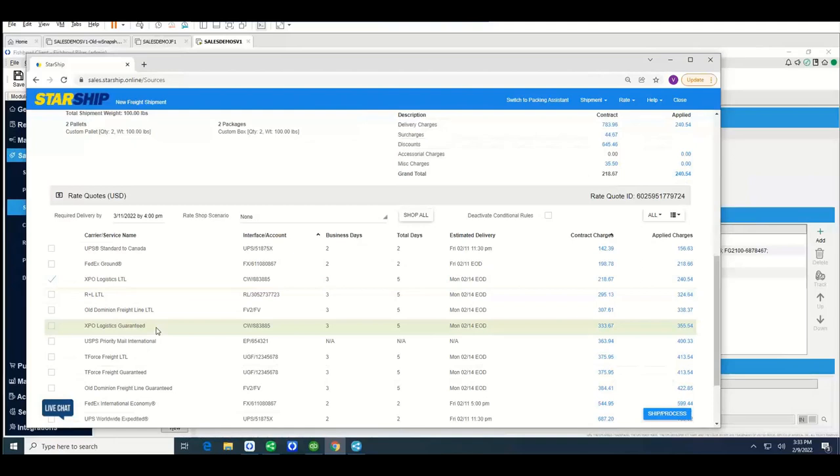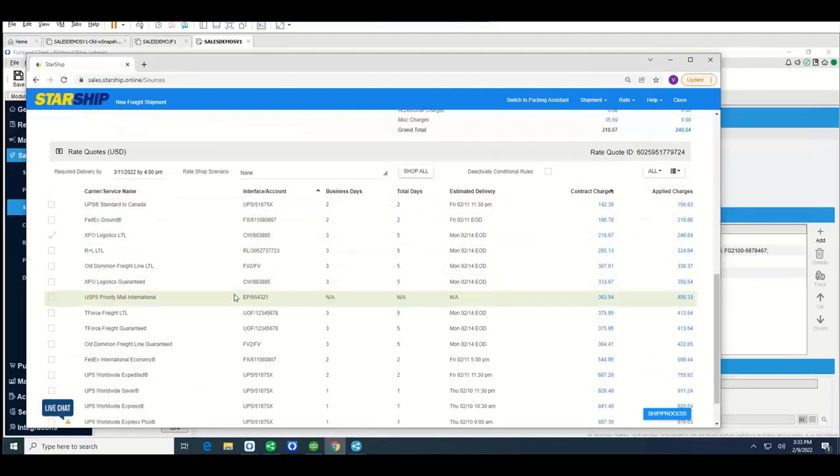In this example, you can see that XPO is third in line. XPO will cost me $218, but UPS and FedEx will actually get there a day faster and cost significantly less money. If I wanted to, I could easily select UPS as the carrier of choice — that will automatically switch to UPS, switch the mode to parcel, and return multiple tracking numbers in Fishbowl. For this example, I'll keep it LTL. This gives you a quick bird's-eye view of all the carriers available for this shipment, and it's a quick way to access the rates you negotiated.